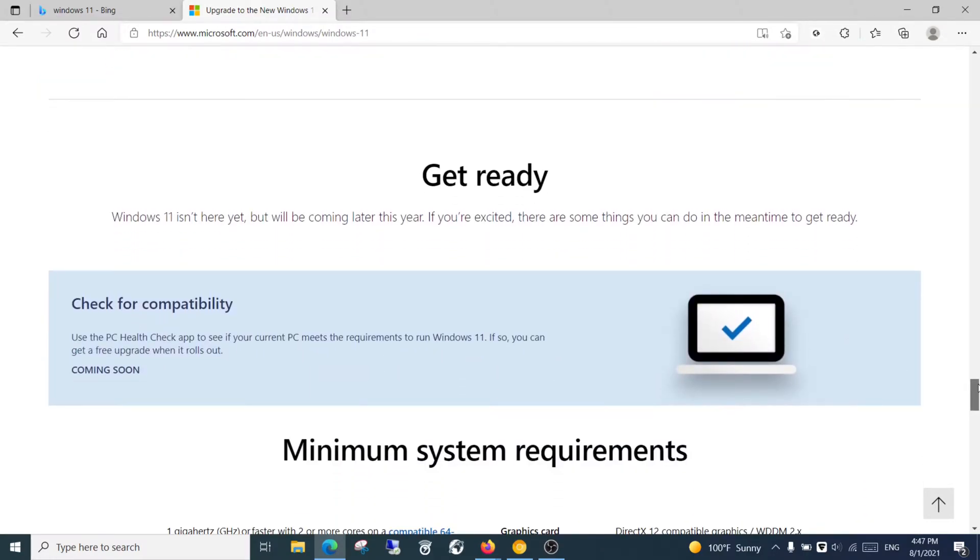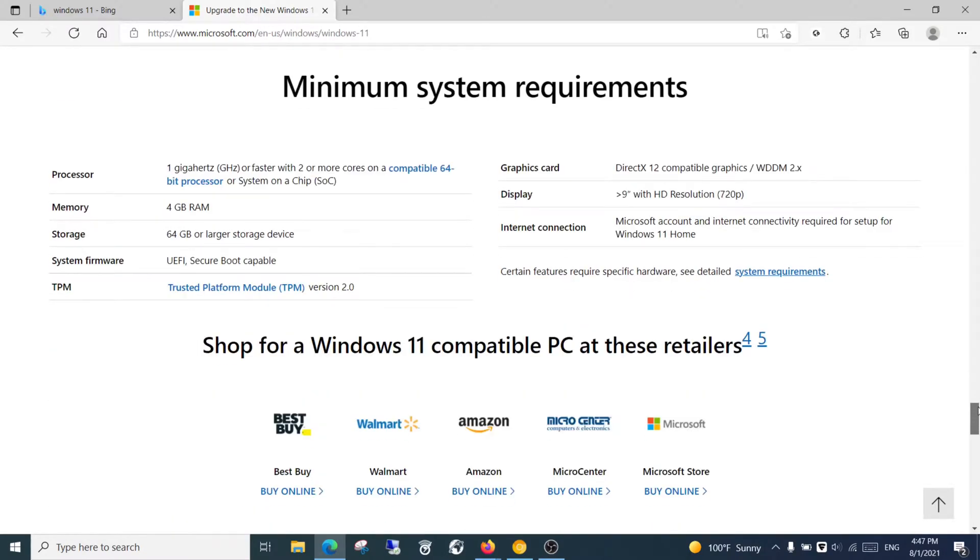At www.microsoft.com. Here you can see how to get ready — you should see the minimum requirements for your device.